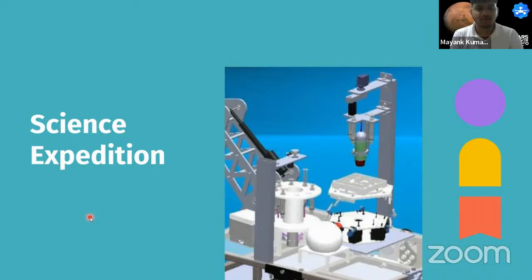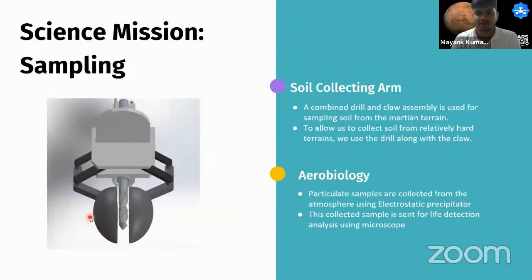Mayank presents the science expedition. The main aim is mineral and biology analysis of soil and air around the rover. Soil samples are collected using the 6-DOF robotic arm equipped with a two-finger claw and a drill bit to extract soil from various terrain types, then transferred to the onboard experiment assembly. Air particulate samples are also collected using an electrostatic precipitator for the same XTT and safranin staining tests as the soil samples.